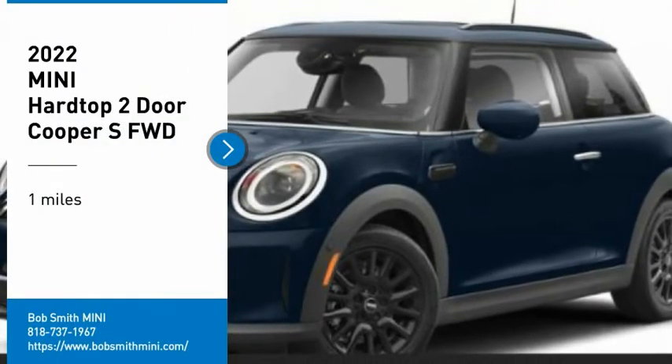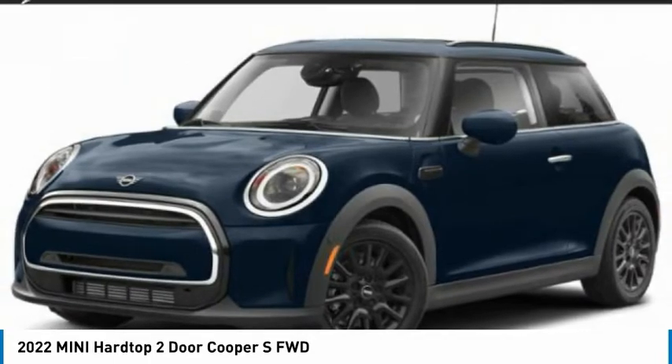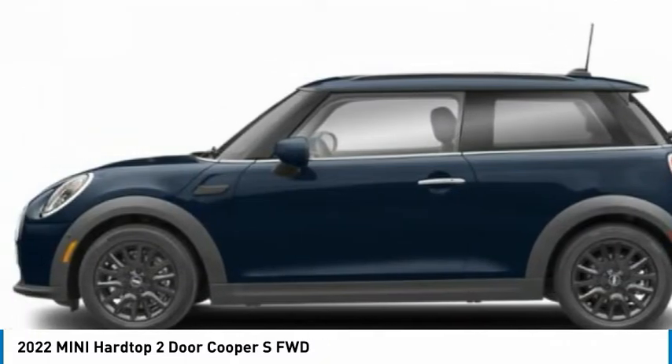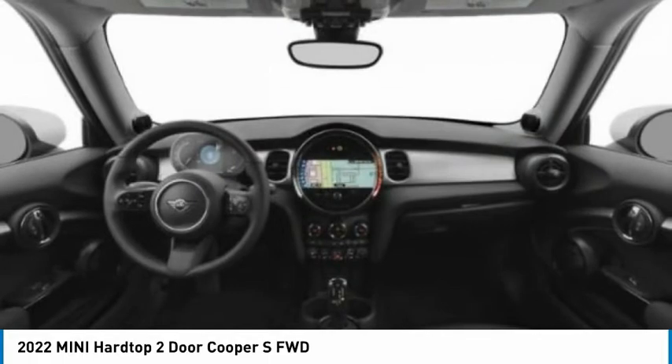Stop by and take a look at the 2022 Mini Hard Top 2 Door. The Mini Hard Top 2 Door delivers motoring thrills in a nimble fuel-sipping package. Agile handling and quick, precise steering make the Mini Hard Top 2 Door lots of fun to drive.